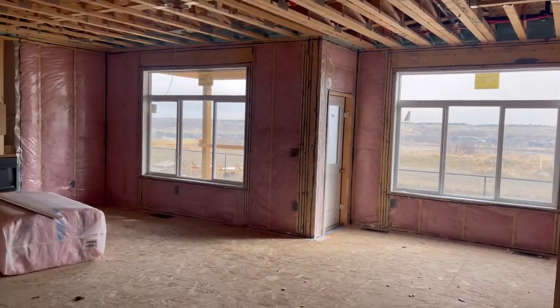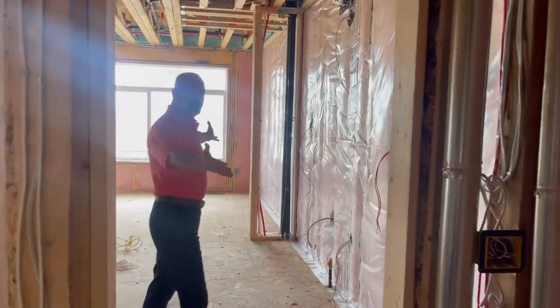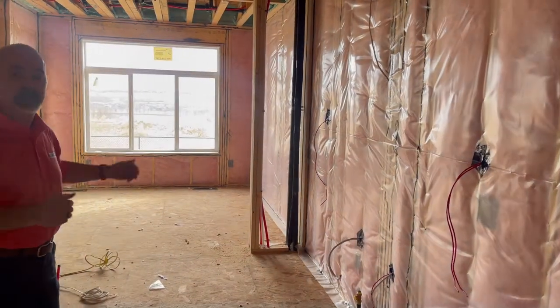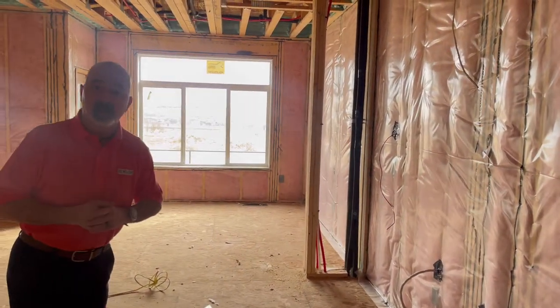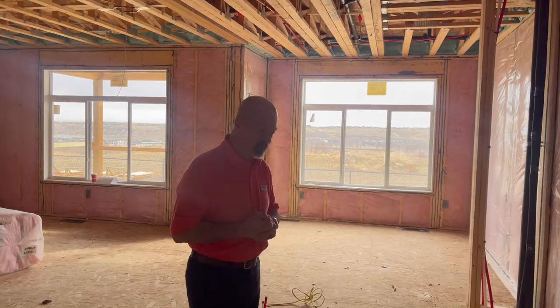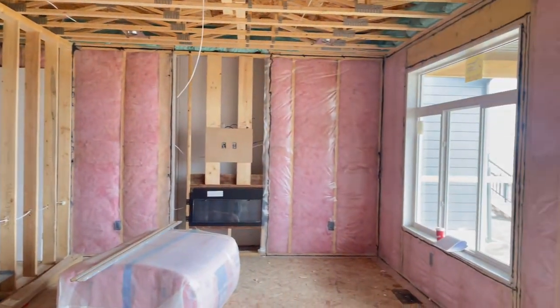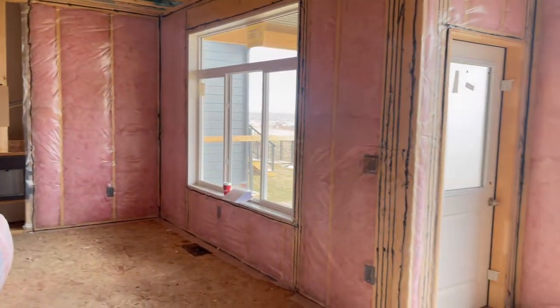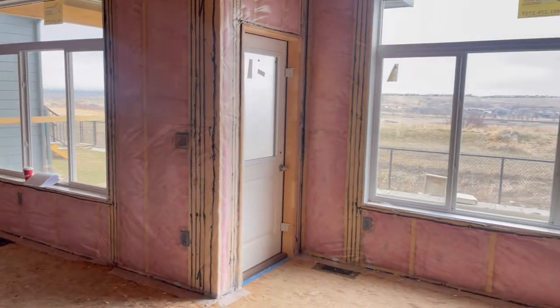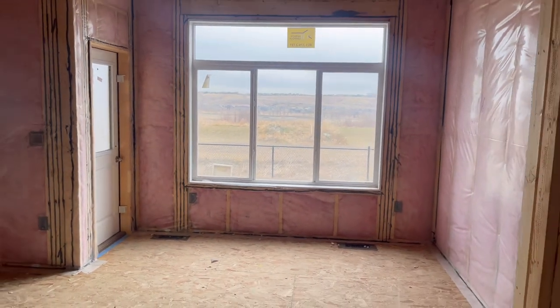The next stage is going to be drywall, right on through into what will be our beautiful kitchen with built-in appliances, one-and-a-quarter inch quartz countertops, and of course our lovely cabinetry. That comes into the living area and dining room nook, and once we get a little bit farther into the house you'll notice we have a beautiful deck outside with a secondary deck right above it.